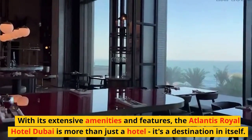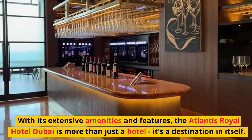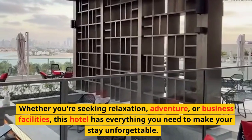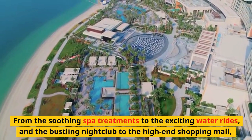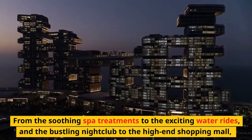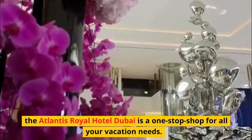With its extensive amenities and features, the Atlantis Royal Hotel Dubai is more than just a hotel — it's a destination in itself. Whether you're seeking relaxation, adventure, or business facilities, this hotel has everything you need to make your stay unforgettable. From the soothing spa treatments to the exciting water rides, and the bustling nightclub to the high-end shopping mall, the Atlantis Royal Hotel Dubai is a one-stop shop for all your vacation needs.